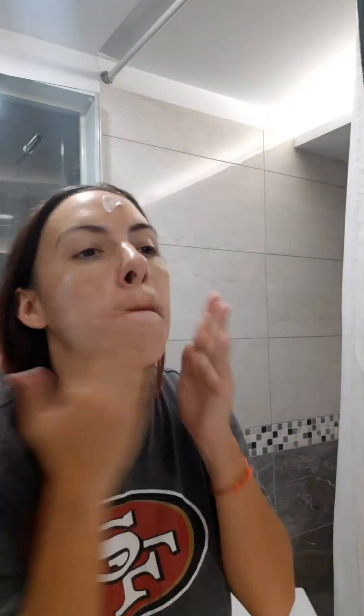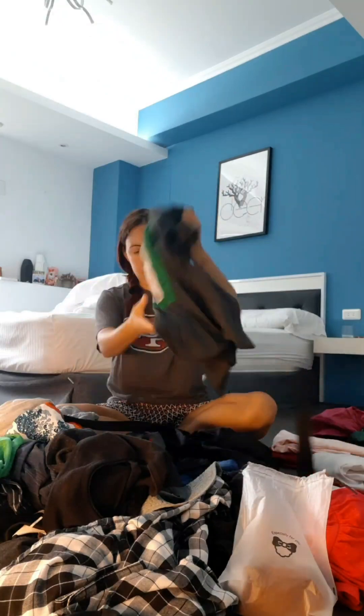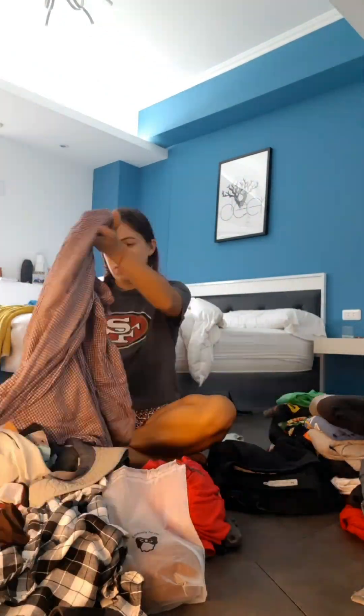I also had to do some household things like laundry and organize the new Airbnb that we just got into a few weeks ago.